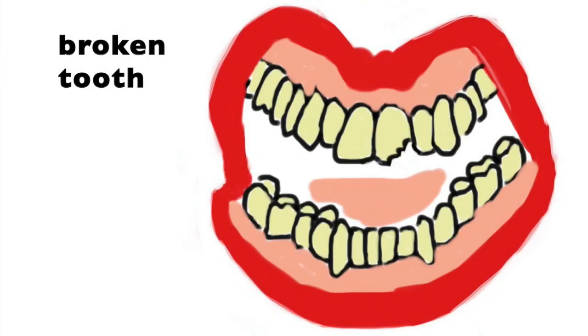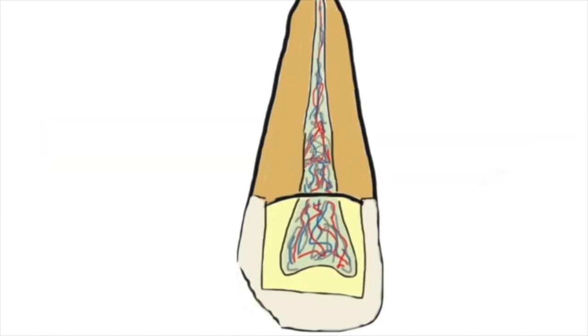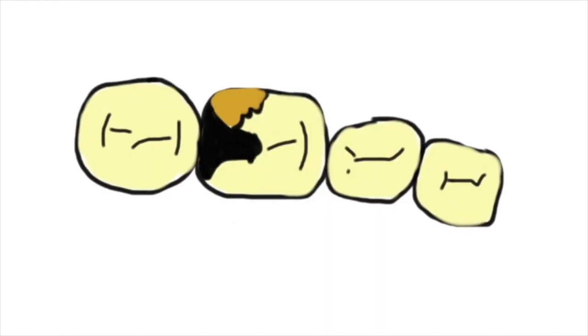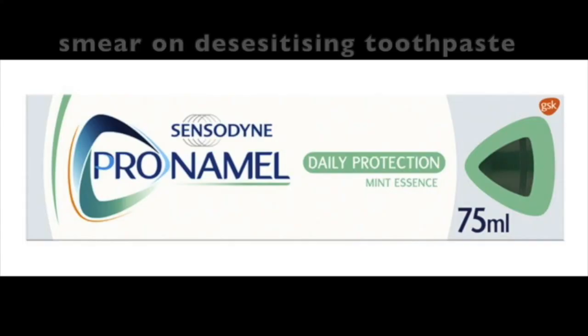If you break a tooth, normally it's one of the back teeth adjacent to a large filling. Sometimes you can chip the front teeth through trauma or just wear. If it's in the enamel it won't be too bad, but sometimes in the dentine, if it's fresh, it can be a bit sensitive. In that case it's best to keep the tooth clean but smear on some desensitizing toothpaste.